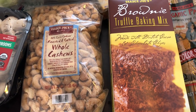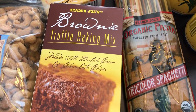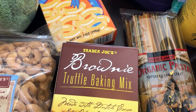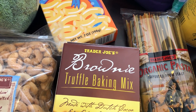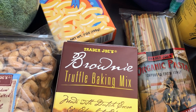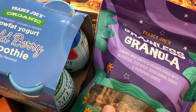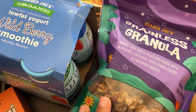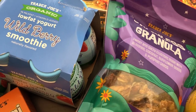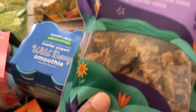I grabbed some truffle baking mix. I've also been wanting to try this pasta for a while — it's tri-colored spaghetti, red, green, and white, made with spinach and tomato, so I wanted to give that a try. And I've had my eye on this grainless granola; it's almonds, coconut, sunflower seeds, and pumpkin seeds — clusters. Sounded really good to me. I like to have granola on my yogurt.